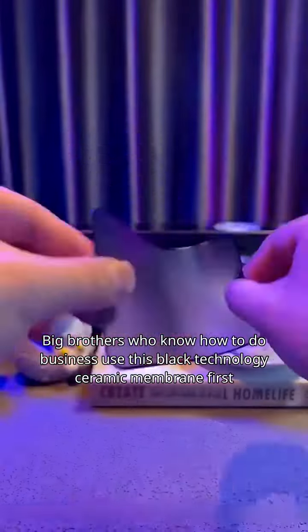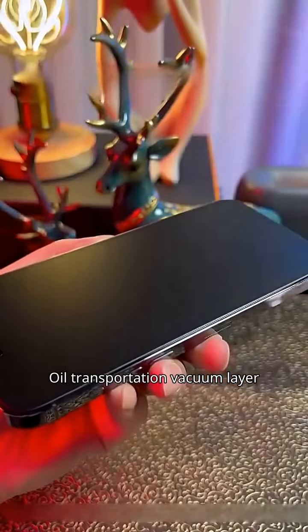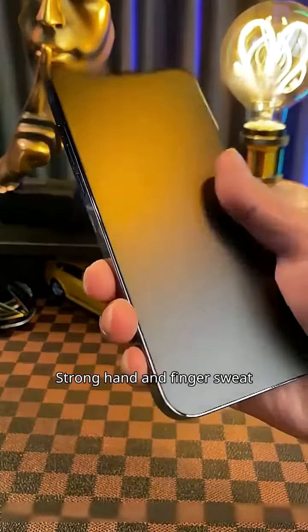Smart buyers use this black technology ceramic membrane first. It features an oil transportation vacuum layer that handles hand and finger sweat, keeping the screen clean and not greasy.